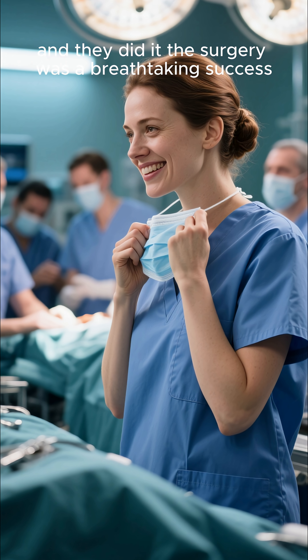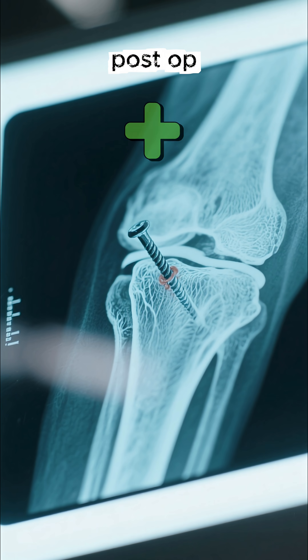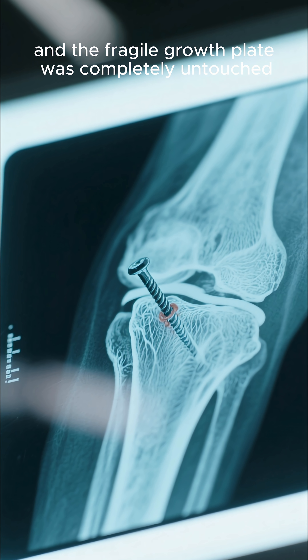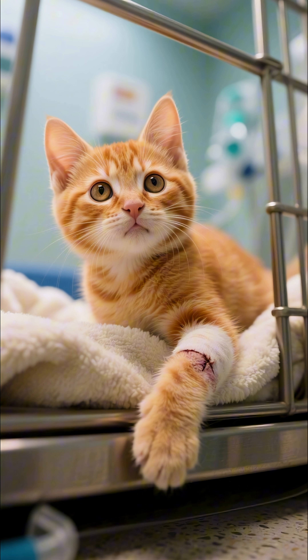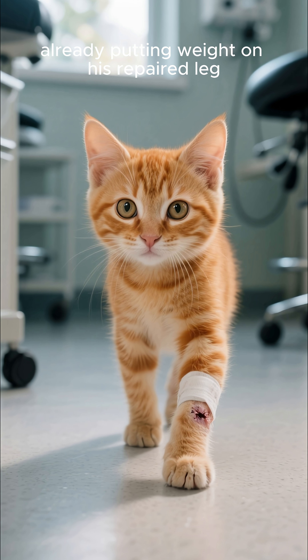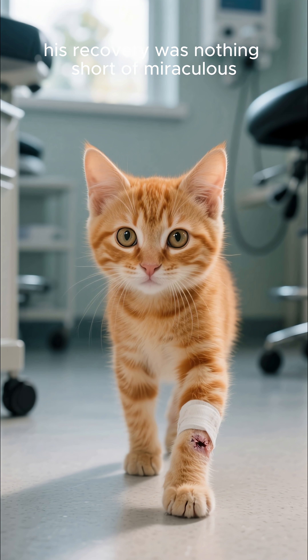And they did it. The surgery was a breathtaking success. Post-op x-rays showed the nail was in the perfect position, and the fragile growth plate was completely untouched. Just one day after the surgery, Otis was not only awake but up and walking, already putting weight on his repaired leg. His recovery was nothing short of miraculous.